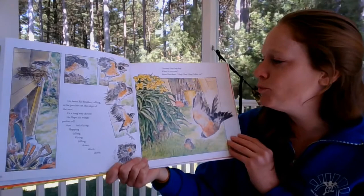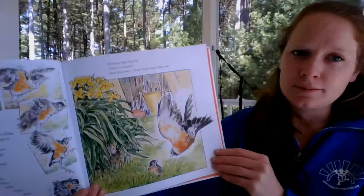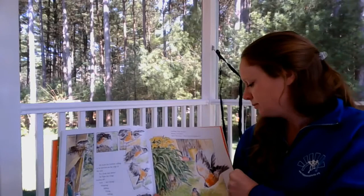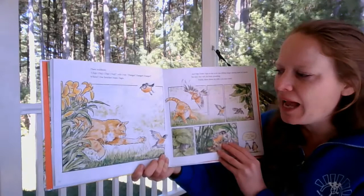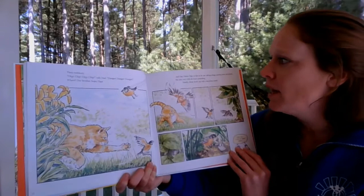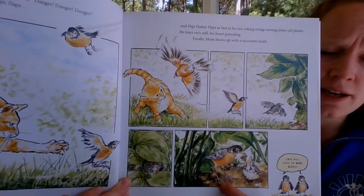Take a good look at this picture and see if you can see any danger for our baby robin. Then suddenly Dad calls 'chip chip chip chip' — danger! Brother hops and flaps and flutters as fast as he can, taking refuge among some tall plants. He stays very still, his heart pounding. Finally Mom shows up with a succulent moth. We had a cat chase him, and he's hiding. Even when baby robins leave the nest, their parents are still caring for them. Cats kill lots of baby birds, so if you have a cat that goes outside, make it wear a collar so it can't sneak up on birds as easily.